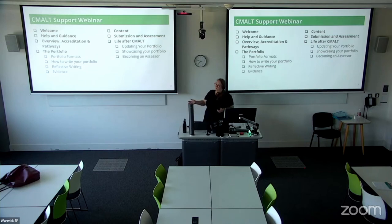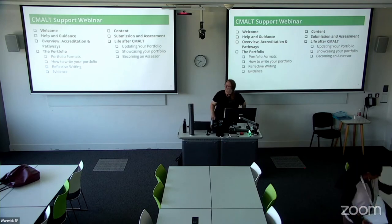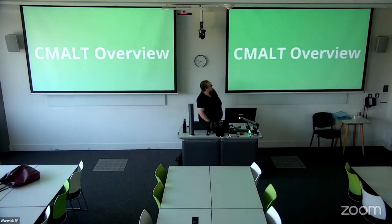I'm joined by Lynn, who is my colleague from Amplify Fee, but also a recent senior CMALT holder. For those online, Lynn was just saying that the ink is still wet on her certificate — she got her senior CMALT certificate just a few weeks ago. So thank you, Lynn, and I may turn to you to share some of your thoughts.